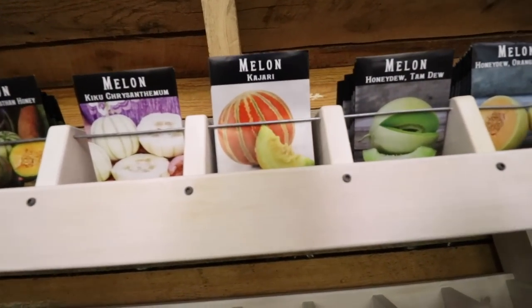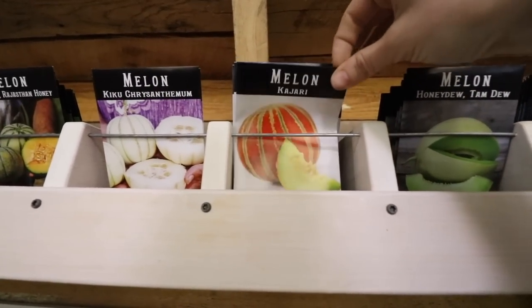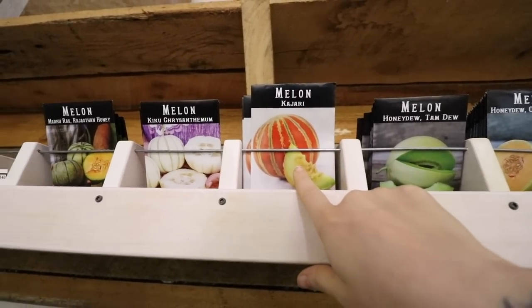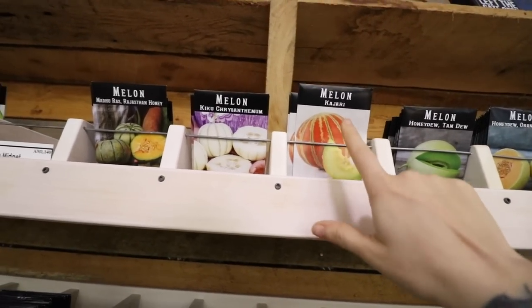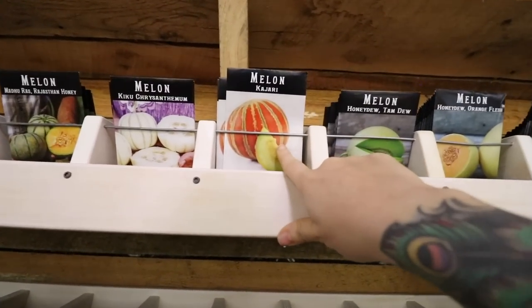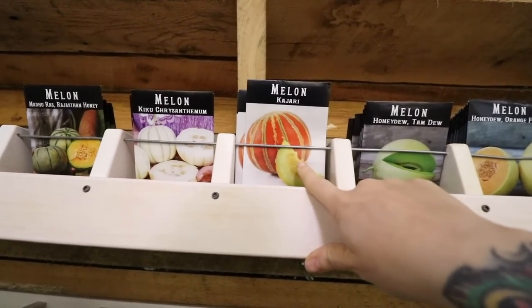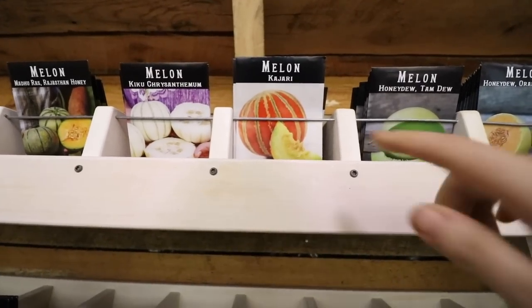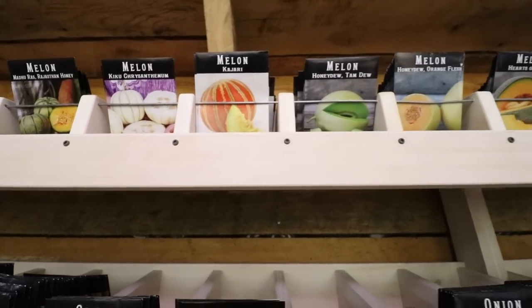My go-to for small personal melons is the Kajari. I've raved over this, many of you have grown it, and most of you have liked it. That's one that I really will always grow — it's kind of dear to my heart at this point because it was kind of my first thing that you guys grabbed hold of. I love the Kajari melon and I love the story behind it.